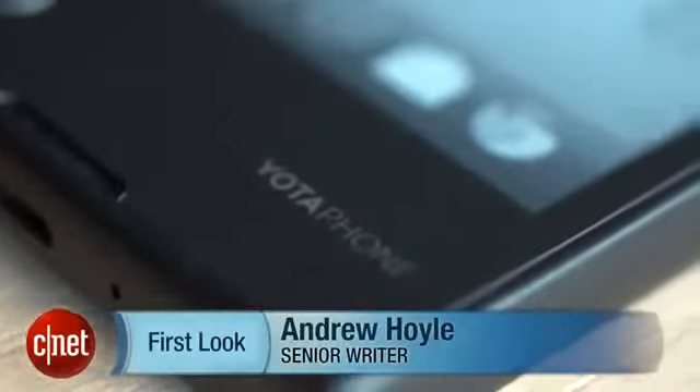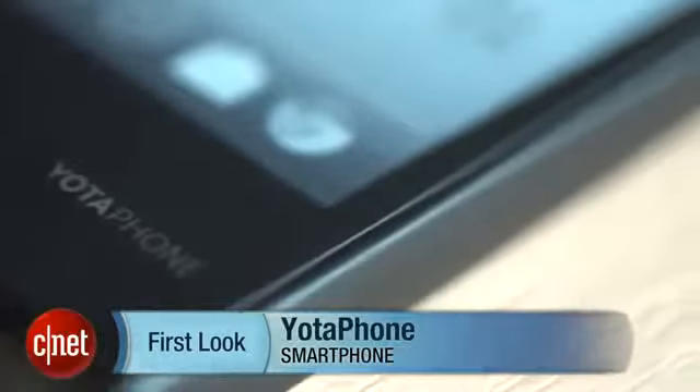Do you like the idea of having your phone constantly display notifications but don't want your battery life to drain away in hours? If so, the Yota phone might be up your street.